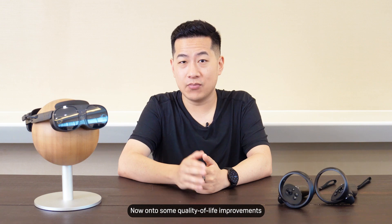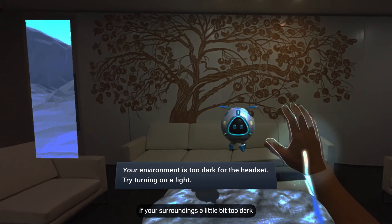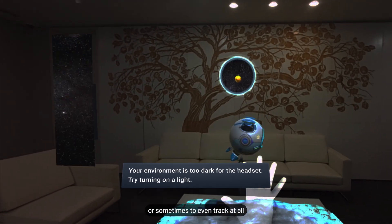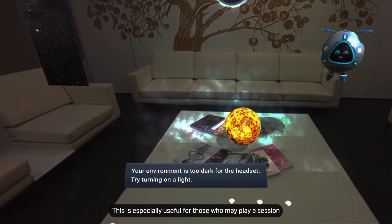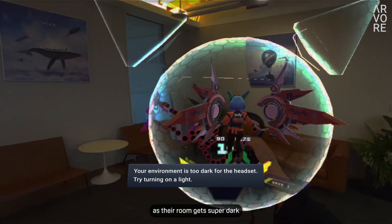Now onto some quality of life improvements. Our tracking system will now notify you if your surroundings are a little bit too dark for decent tracking, or sometimes too dark to even track at all. This is especially useful for those who may play a session through sunset and suddenly find their tracking deteriorate as the room gets super dark.